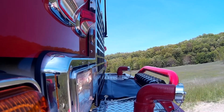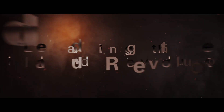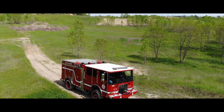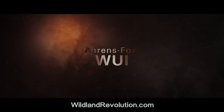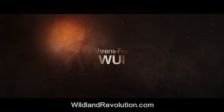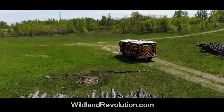The new standard in Wildland Urban Interface engine design and engineering — the Aarons Fox WUI, only from HME Aarons Fox. To learn more about the Aarons Fox WUI, follow the trail of the Wildland Revolution.